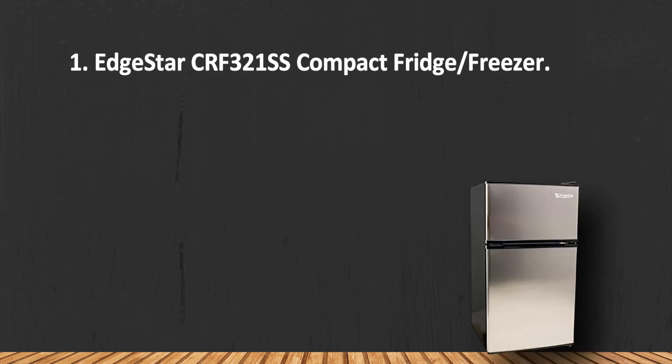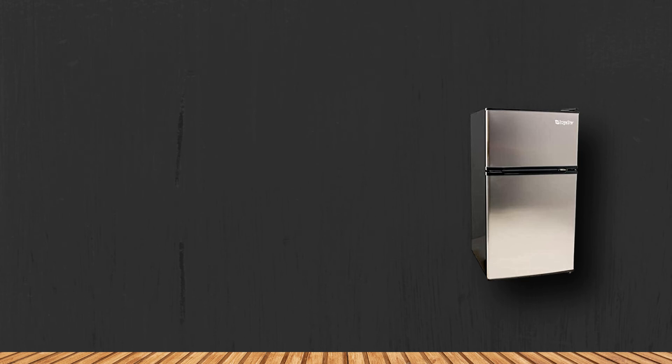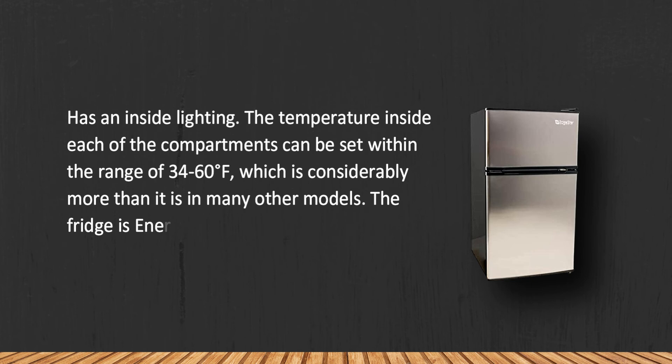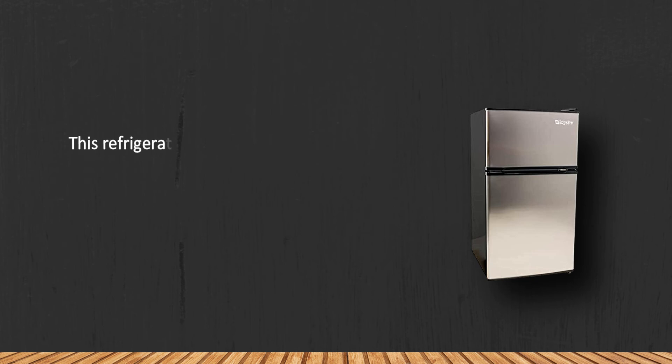At number one, the EdgeStar CRF321SS Compact Fridge/Freezer features inside lighting. The temperature inside each compartment can be set within the range of 34 to 60 degrees Fahrenheit, which is considerably wider than many other models. The fridge is Energy Star rated and super quiet in operation.